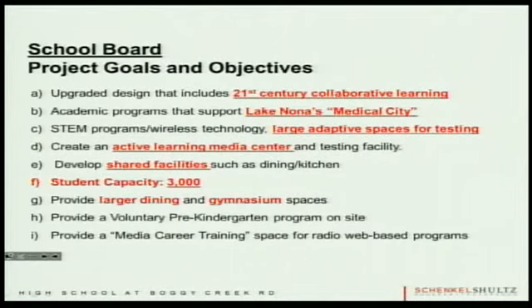Adaptive learning media center is something we looked at last time with an animation fly-through of what it could look like. Shared facilities — larger dining, gym spaces — and student capacity. We were planning for 3,000 as one of the goals for the project.